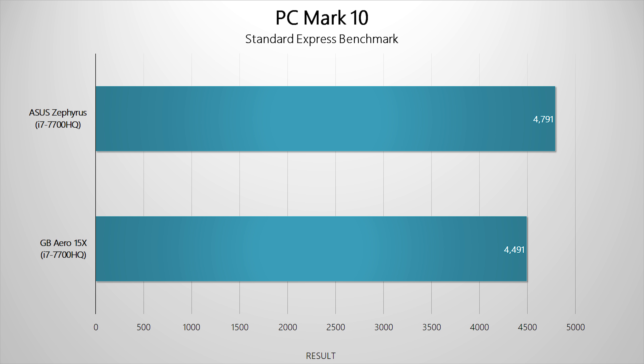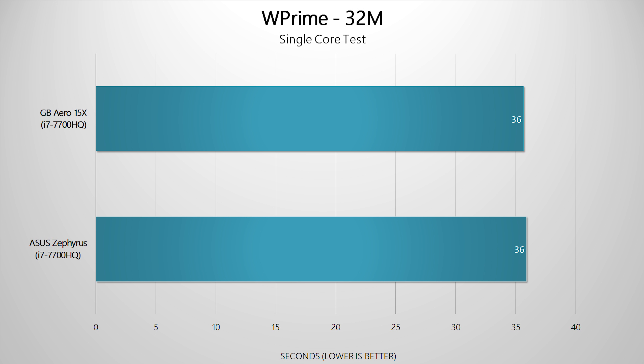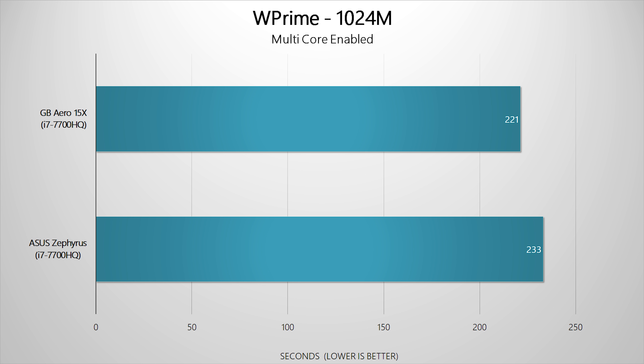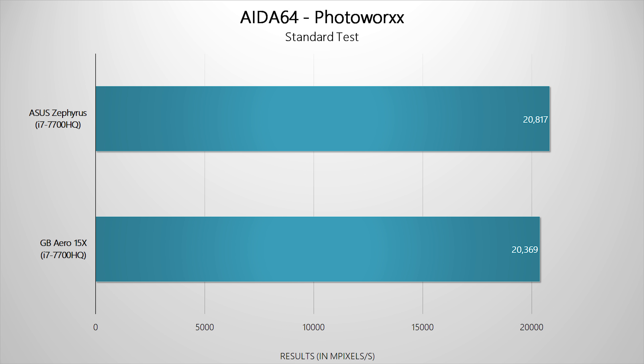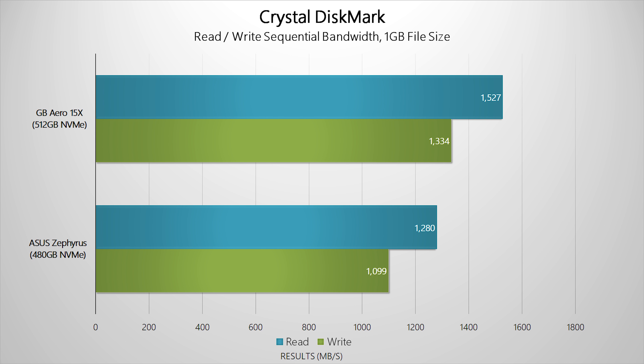Kicking off with synthetic benchmarks, the results show the notebooks run neck and neck with only minor variations — slight differences in hardware or CPU/memory/GPU behavior can contribute, but none are significant. Drive speeds are insane on both notebooks, but Gigabyte takes a clear lead: their Toshiba NVMe SSD simply blows the doors off the Samsung offering in the Zephyrus. It isn't even close — this is one of the fastest storage subsystems ever seen in a notebook.